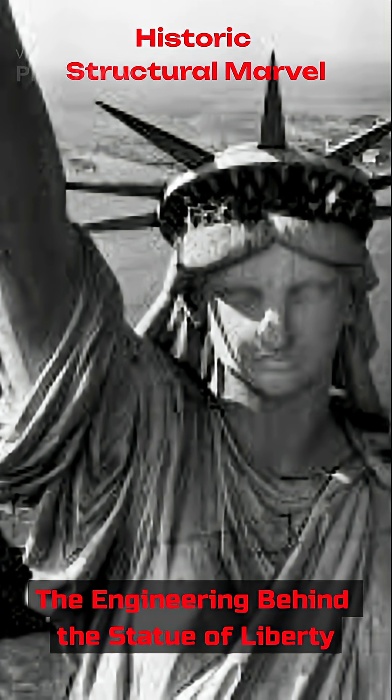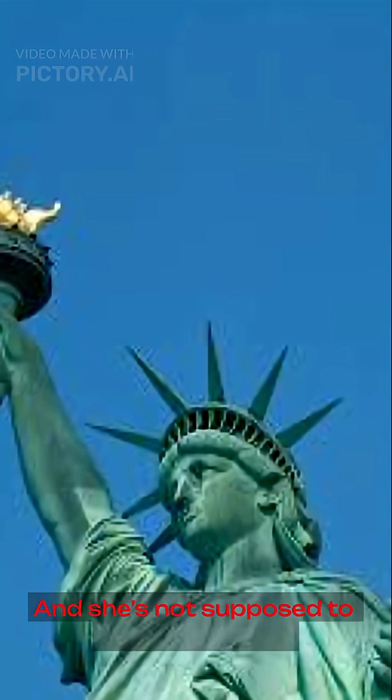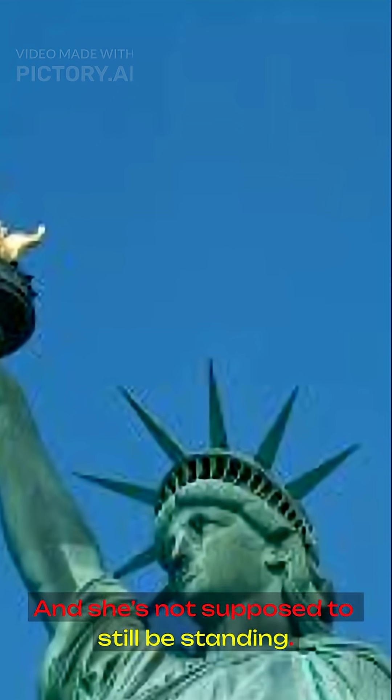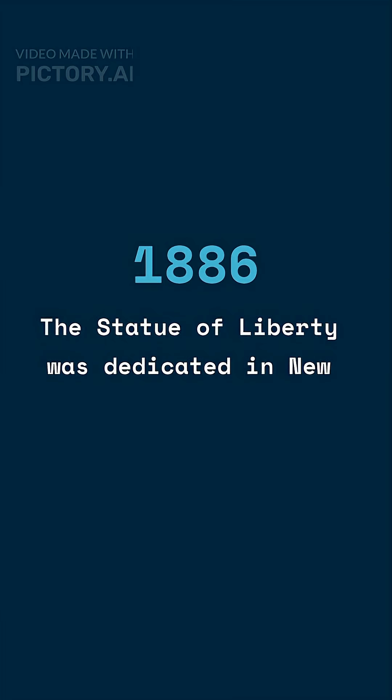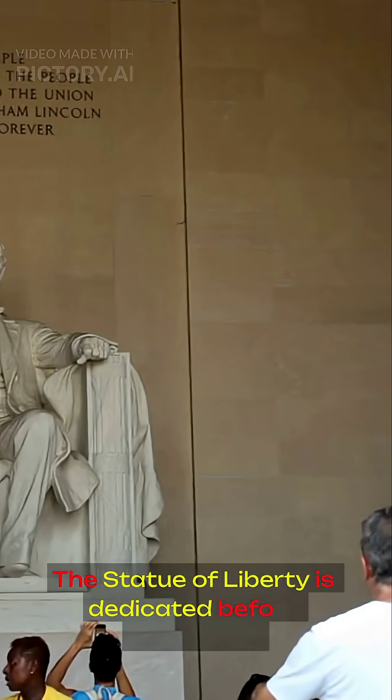She's made of copper. She stands 300 feet tall. And she's not supposed to still be standing. October 28, 1886, New York Harbor — the Statue of Liberty is dedicated before thousands.